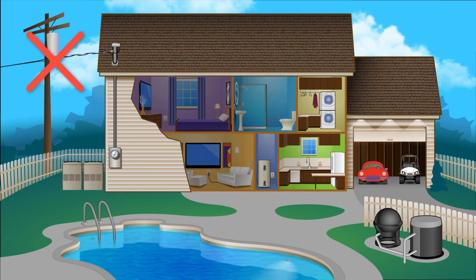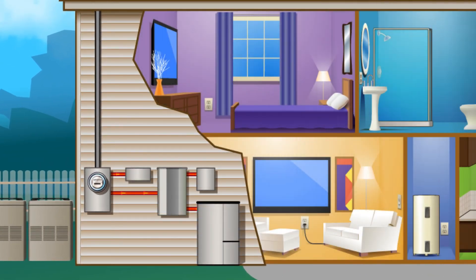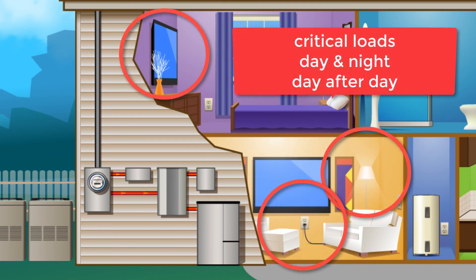If there's an outage, other houses will lose power, and even other solar-powered homes will stop working too. But with our battery solution acting as an automatic backup, you can operate some selected critical loads during the day and at night, day after day.